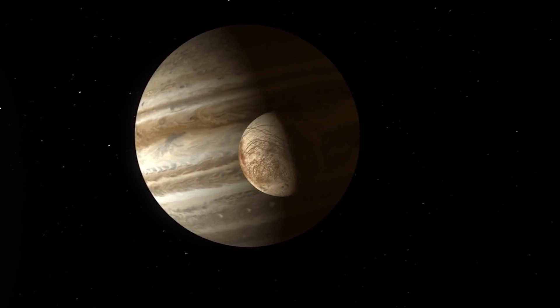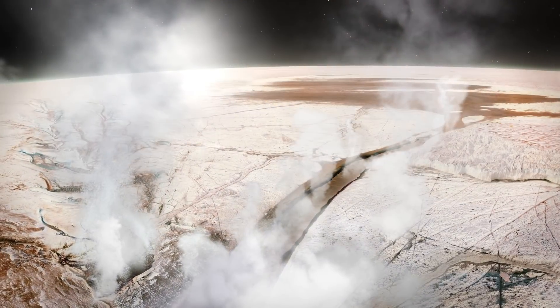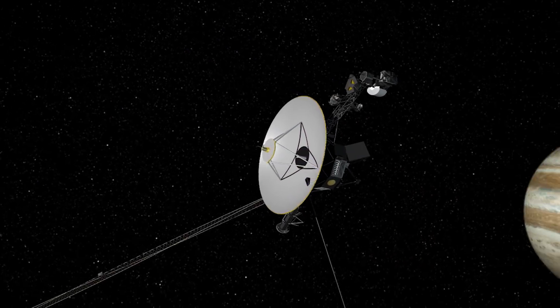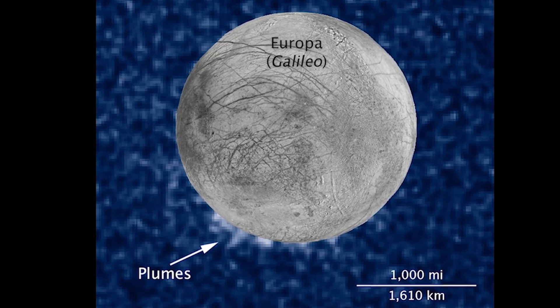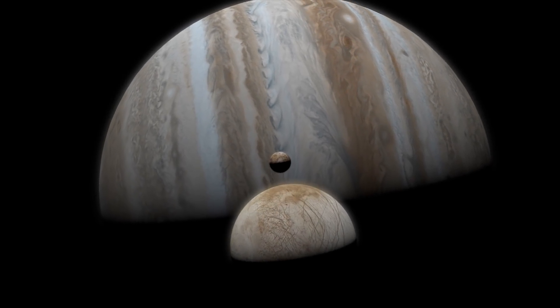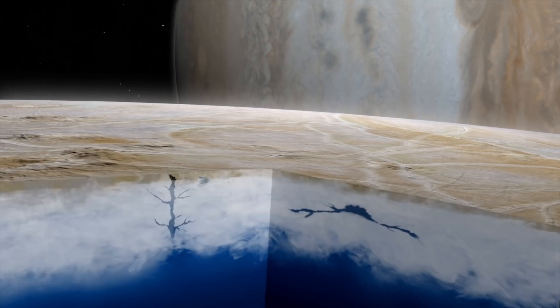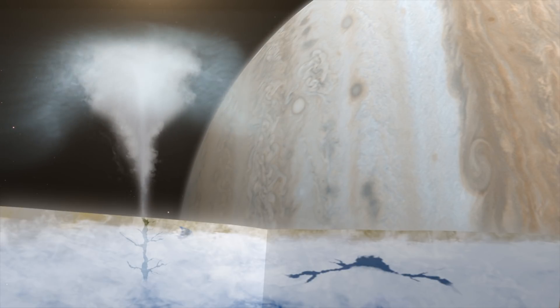Europa is one of the largest moons of Jupiter, and we believe it has a subsurface ocean tens to hundreds of kilometers thick. This ocean may be one of the best places to search for life in the solar system. There have been three space missions that provided evidence for Europa harboring liquid water: Voyager in the late 70s, the Galileo mission in the late 90s, and most recently Hubble, which detected plume-like emission from hydrogen and oxygen, closely related to the existence of water beneath its surface. These plumes may be directly ejected through cracks in the surface, meaning the water vapor we're seeing is actual ocean water from the subsurface.